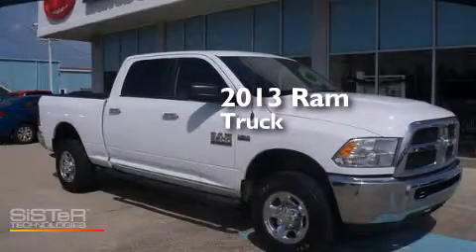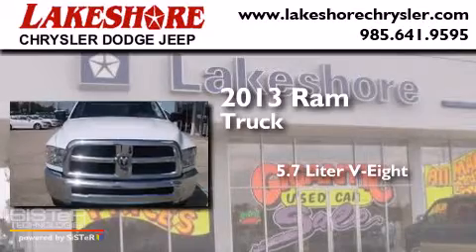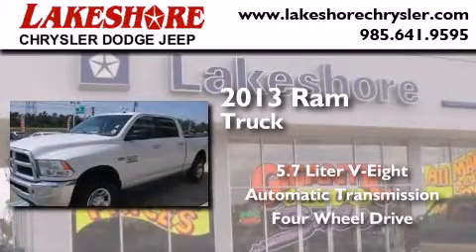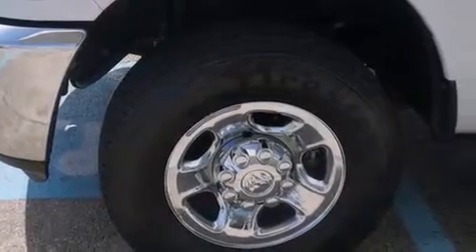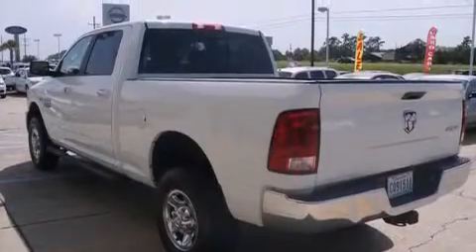This is a 2013 Ram truck. It has a 5.7 liter 8-cylinder engine, an automatic transmission, and the added capability of 4-wheel drive. Its top features include commercial-free satellite radio, chrome wheels, and traction control and stability control systems.